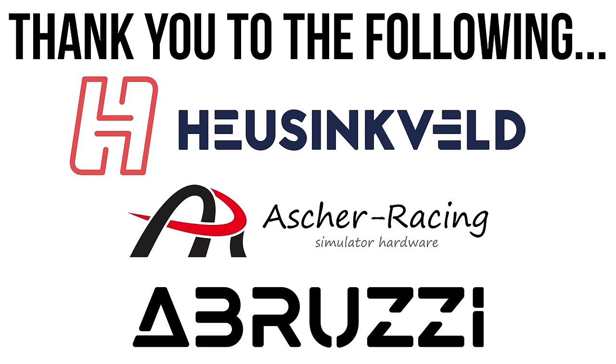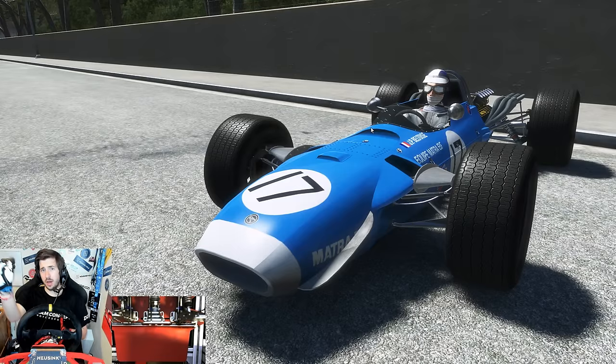This video is made possible by the following mad lads. All their awesome gear they've supplied to me can be checked out in the description below. Hey guys, Historic Boy here and welcome back to Art Factor 2 for another video.